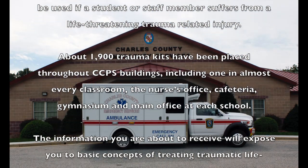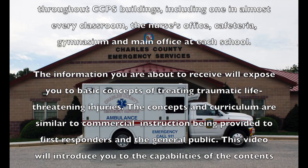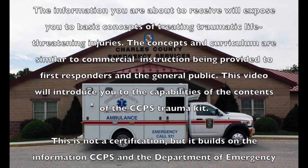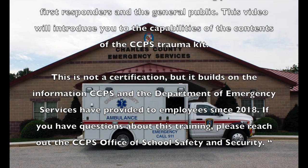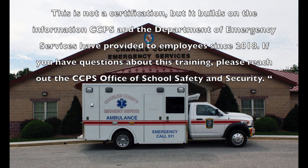The information you are about to receive will expose you to basic concepts of treating traumatic life-threatening injuries. The concepts and curriculum are similar to commercial instruction being provided to first responders and the general public. This video will introduce you to the capabilities of the contents of the Charles County Public Schools trauma kit. This is not a certification, but it builds on the information Charles County Public Schools and the Department of Emergency Services have provided to employees since 2018.